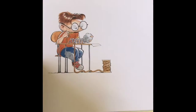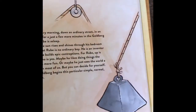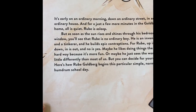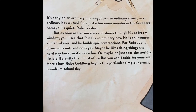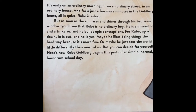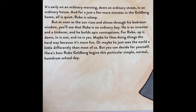This looks like a fun book. It's early on an ordinary morning, down an ordinary street, in an ordinary house. And just for a few more minutes in the Goldberg house, all is quiet. Rube is asleep. But as soon as the sun rises and shines through his bedroom window, you'll see that Rube is no ordinary boy.